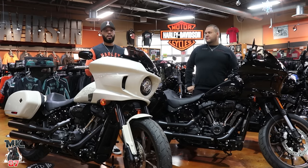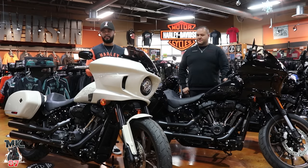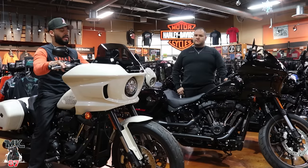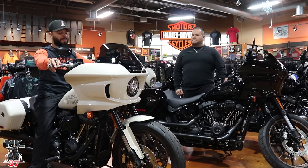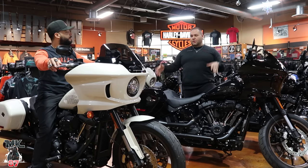I'm coming off a 2020 Low Rider S — I absolutely love my bike. To me that was the pinnacle, the best looking Harley Davidson there is, until this came out. I was so close to trading in for this. And when it comes to price, think about it — a Road Glide or Street Glide standard only has a 107 in it and is in the mid-to-high $20s. You're still in the low $20s here and you're getting the 117.